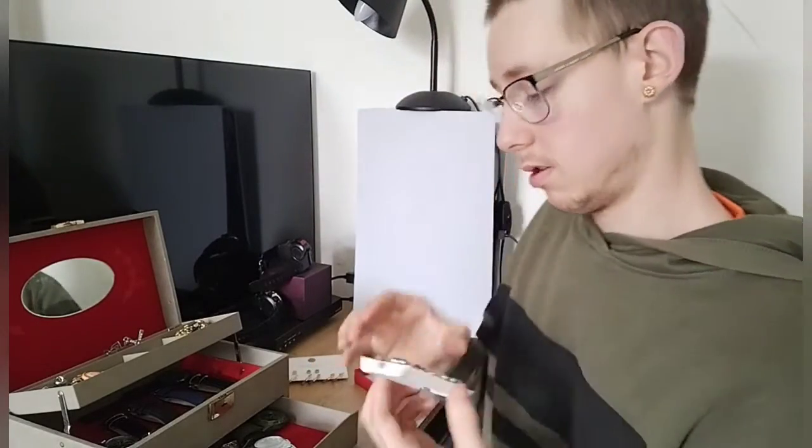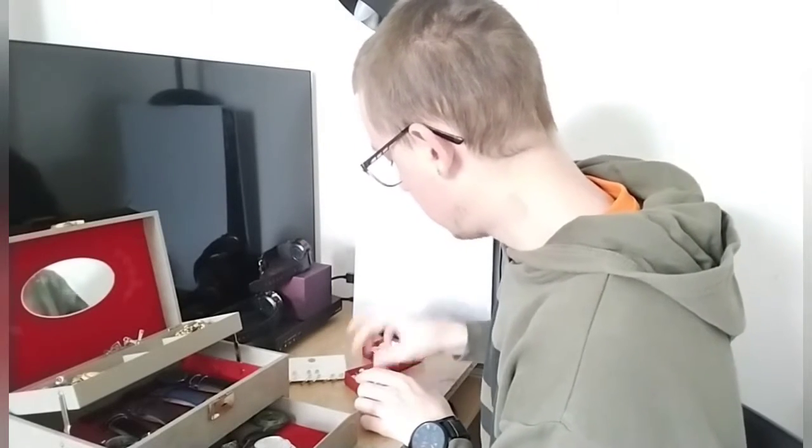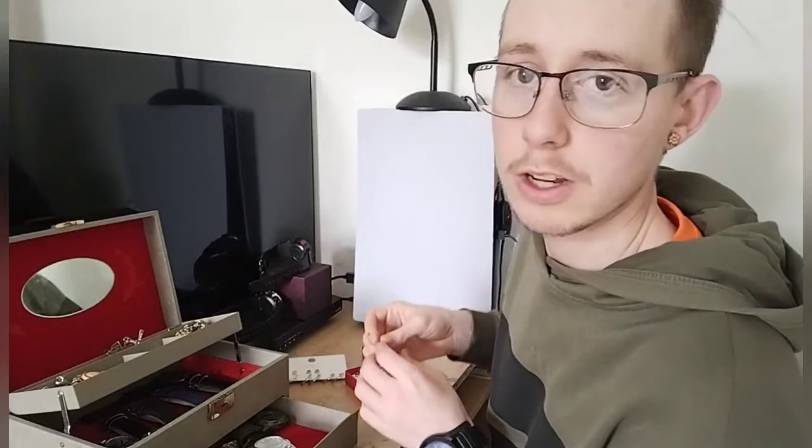That's my earrings, my jewellery. I'll put them back now. I will probably get some more — I'll definitely get some more watches because I'm a watch collector.